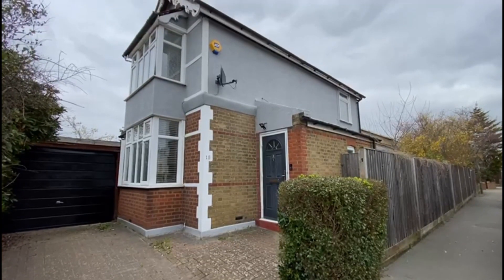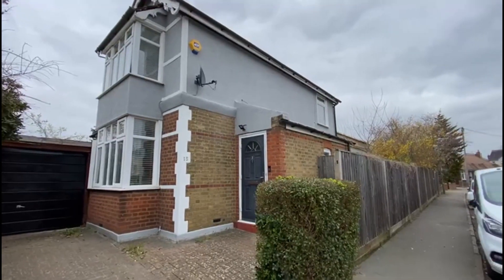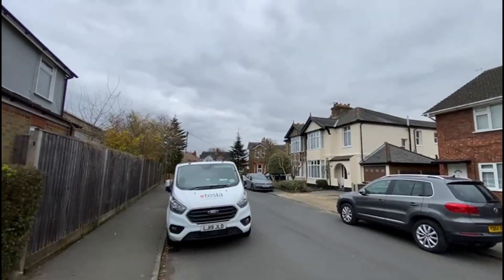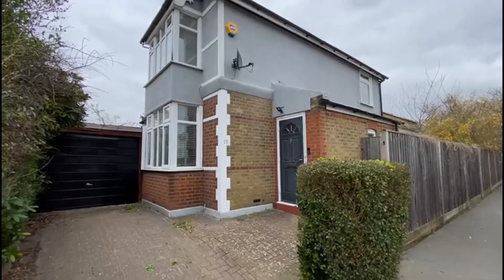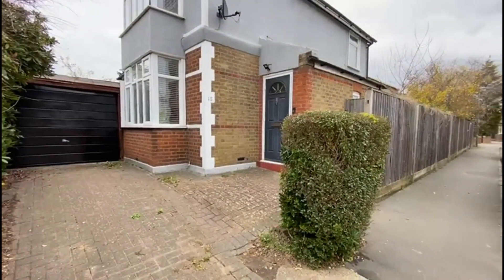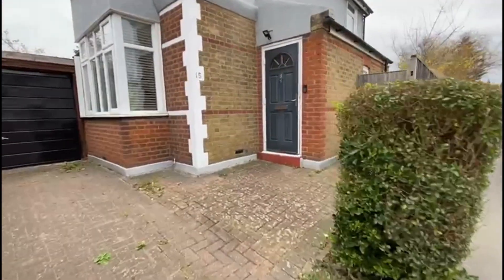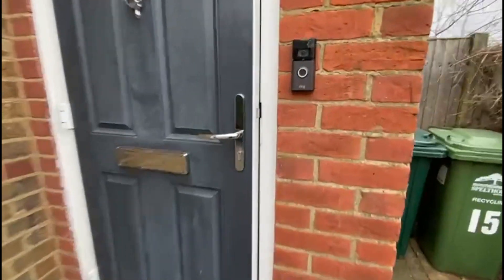Today we're going to show you this outstanding period two to three bedroom detached, two bathroom home on Chesterfield Road in Ashford — central Ashford, probably just about a five minute walk to the train station and the high street. There's a driveway with a garage and a further dropped curb at the back of the garden as well. It's in stunning condition throughout, having been refurbished and extended.